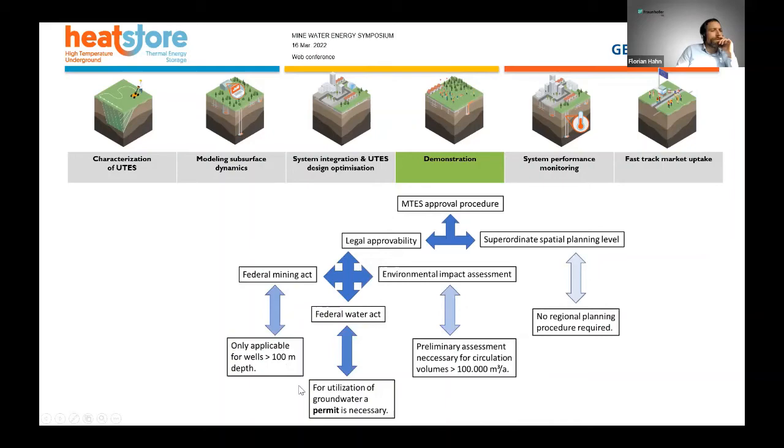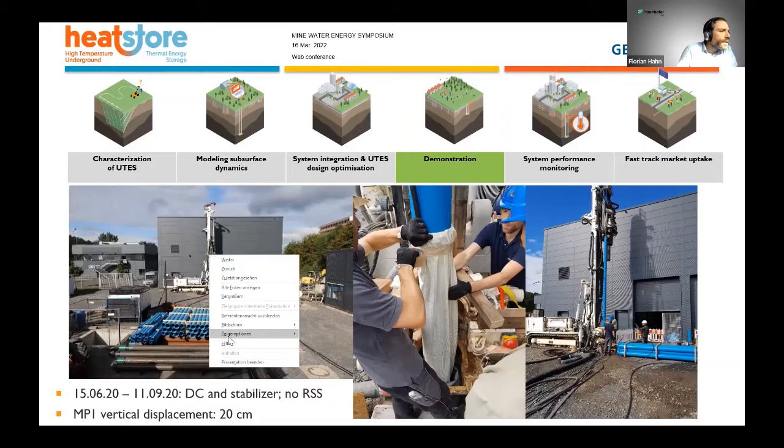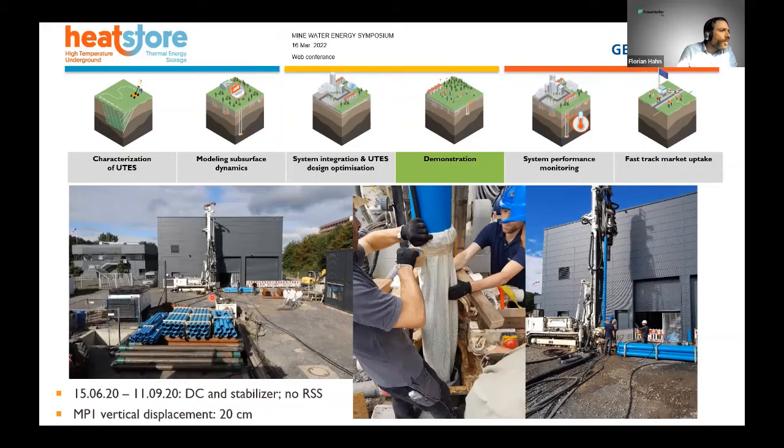Here we have pictures of our well site in Bochum — you can see our drilling rig. This is a PVC casing that we installed during the drilling of our first well. Here we installed one of the packers used for cementing, and here we are running the PVC casing. We used only drill collars and stabilizers — no rotary steerable systems — and with this we were able to hit three out of three wells into the mine, with a vertical displacement below 20 centimeters from the vertical axis toward our target point.